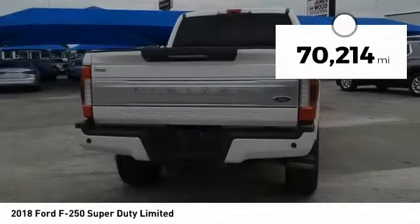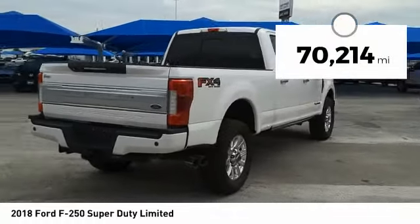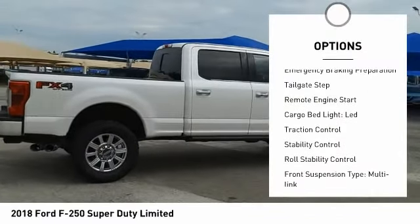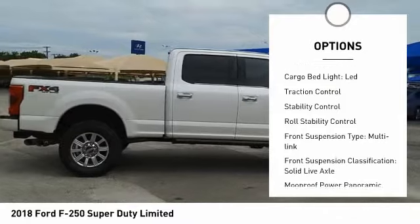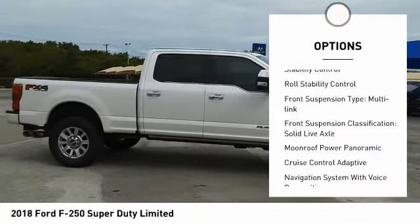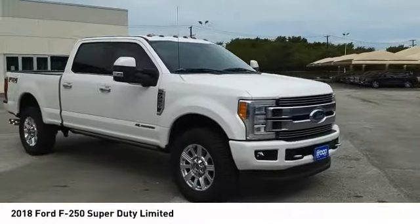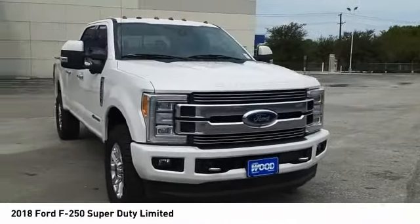This vehicle has less than 75,000 miles. Here are some of this vehicle's great options: power windows with safety reverse, emergency braking preparation, tailgate step, remote engine start, cargo bed light, LED, traction control, stability control, roll stability control.